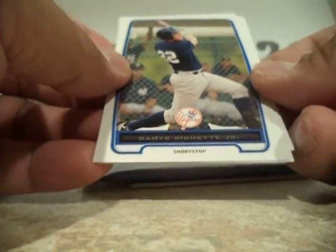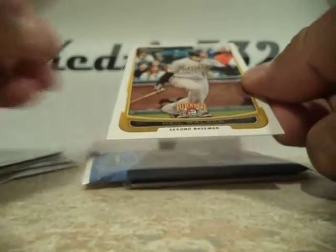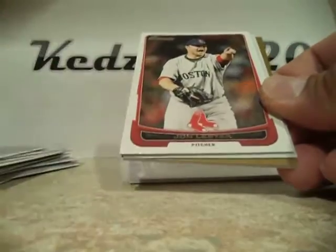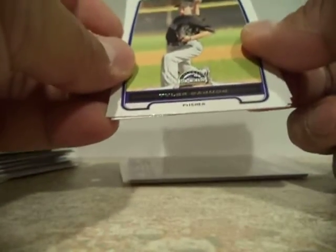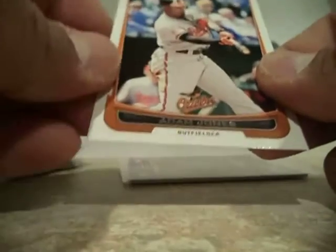Dante Bichette. Brandon Brand, First Bowman. Troy Tulowitzki. Neil Walker. Danielle Hudson. Jon Lester. Drew Hutchison. Xander Bogaerts — that's a nice one. Justin Upton gold. We got Claudio Custodio. Tyler Gagnon. David Ortiz. Jason Werth. And Adam Jones.